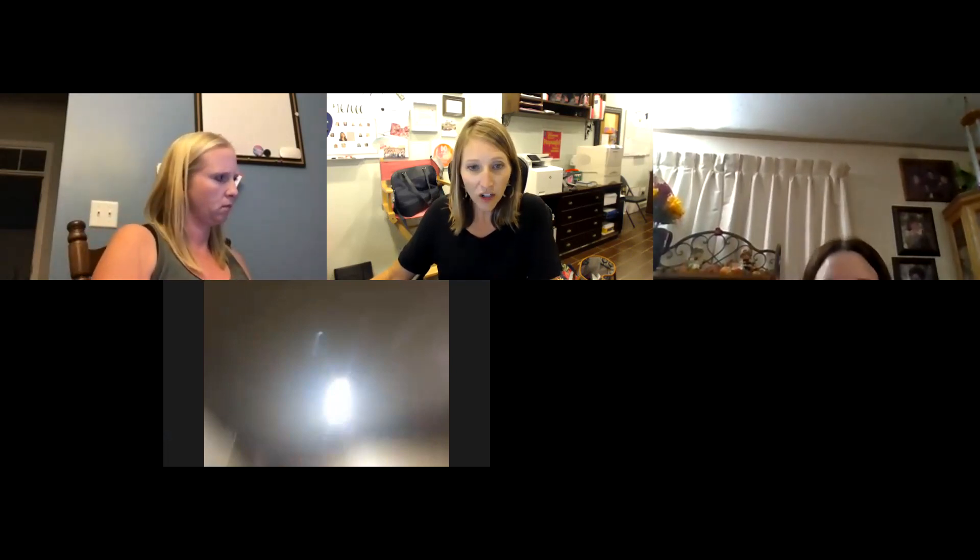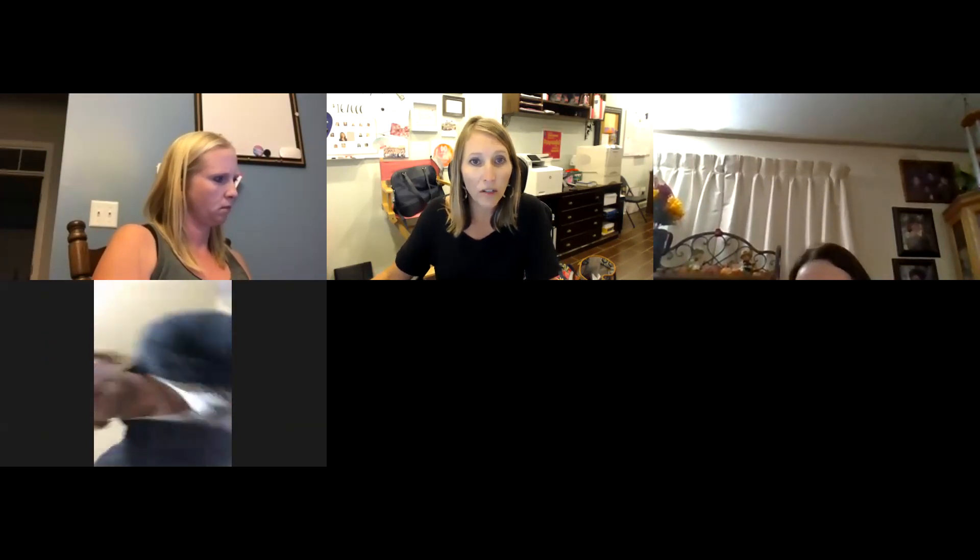Let me hit share my screen — I'm hoping you guys are going to be able to see my screen.